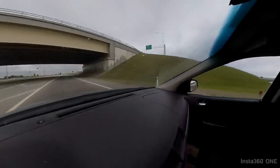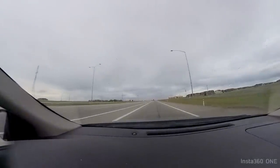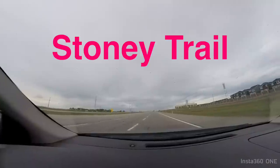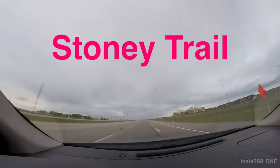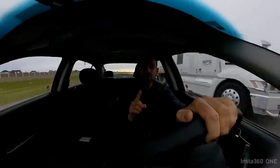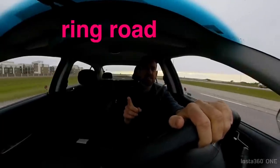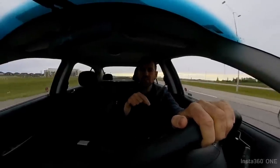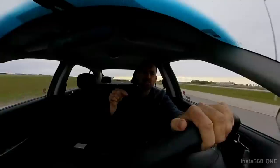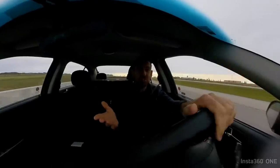So highway driving is really easy — you just drive. The highway I'm taking you on right now is called Stony Trail. Stony Trail is a highway that goes almost all the way around Calgary. It's sort of like a ring road. So if you want to get from the north to the south, instead of going through the middle of the city, it might be faster to take the ring road all the way around.